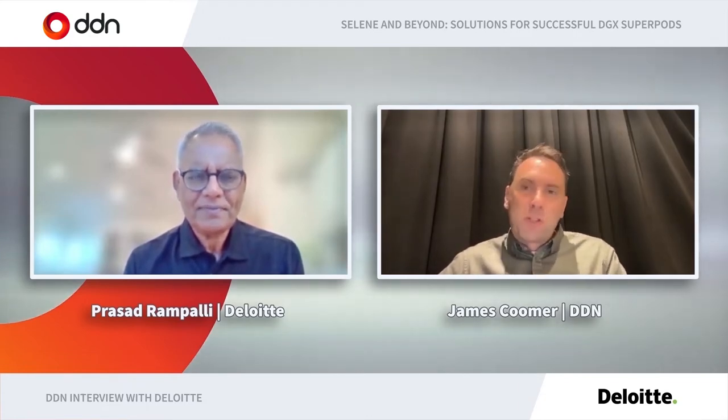Hi there, Prasad. Many thanks for joining us in this presentation for GTC. I haven't introduced you, so please tell us what your role is and a little bit more about Deloitte. The role that I have at Deloitte is one of the technical lead and chief architect for our connected and autonomous vehicle business unit. It's a nascent business that we started at Deloitte about a year ago, and it's an exciting place to be, which I'm sure we'll talk about some more.